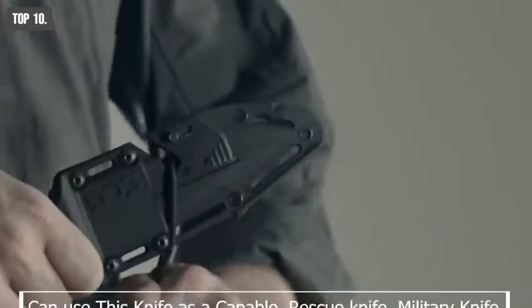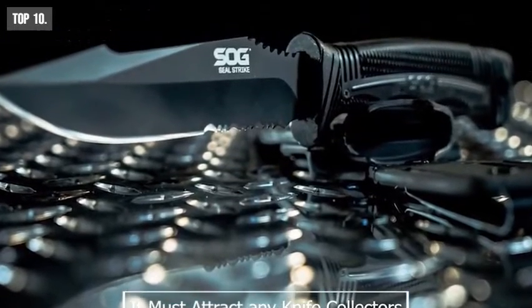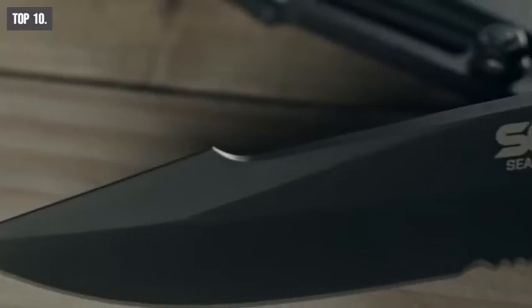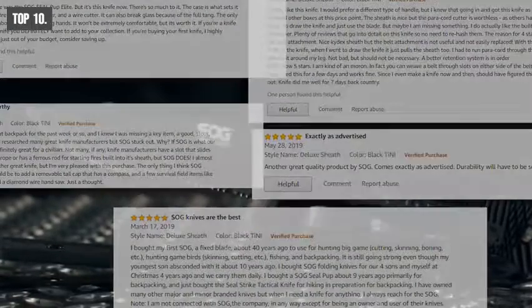You can use this knife as a capable rescue knife, military knife, or survival knife. It must attract any knife collector. You can get this knife from Amazon, where it is priced comparatively cheaper. Users have rated it highly and put pretty good reviews.